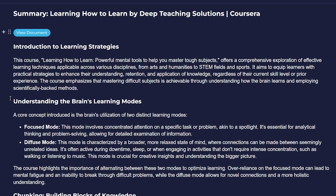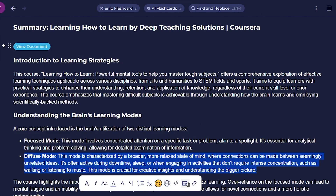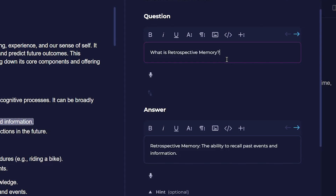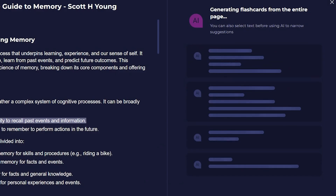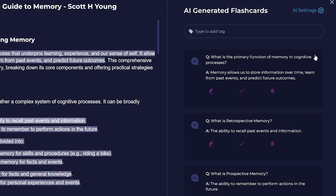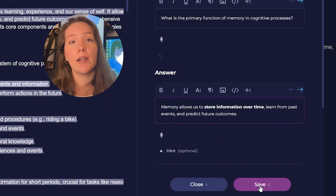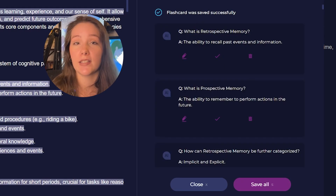Whatever note you decide you want to remember, SmarterHumans makes it super easy to turn those notes into flashcards. For example, in my summary note on the complete guide to memory, I can highlight any section to instantly create a flashcard, or simply click generate flashcards and let the AI create them automatically based on the entire note. From there, I can review the suggestions, save the ones I want, and they're immediately added to my flashcard database for future study sessions.